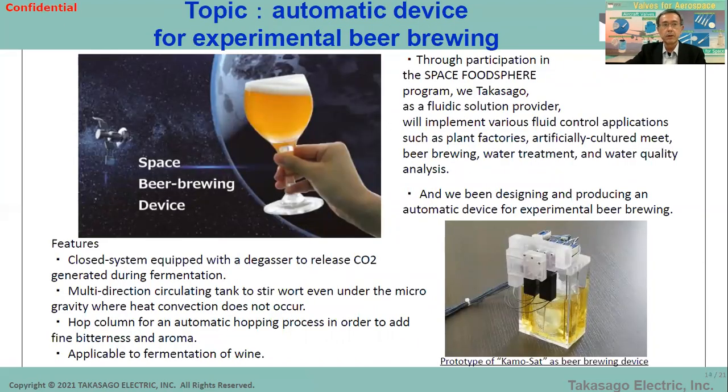Here is a notable topic. We are utilizing our cell culture medium replacement technology and miniature components for a space application: we are developing an automatic device for experimental beer brewing in space. We call this small device KAMO-SAT — 'KAMO' means 'brew' in Japanese. Sooner or later, humans will go to space and will definitely need food to survive there, including items like beer. Takasago will develop items that make the most of our strengths in fluidic control, and we cannot wait to taste the space beer or even space wine created by KAMO-SAT.